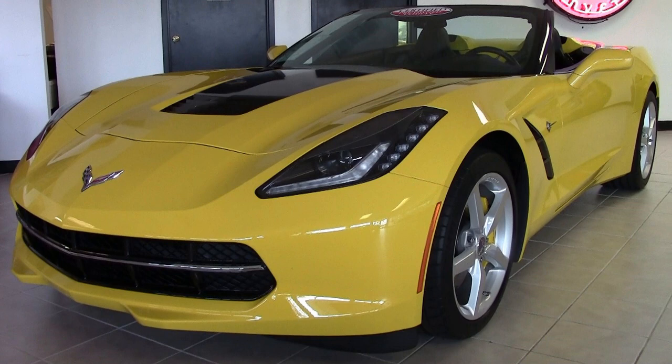It comes with a clean Carfax. And this 2014 has just 8,839 miles. It's in outstanding condition — it's just exactly what you would expect it to be. And it's here on our lot.